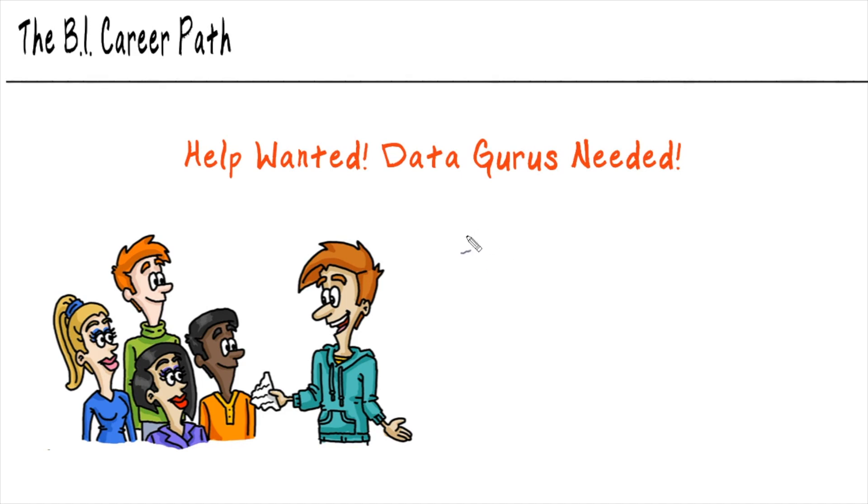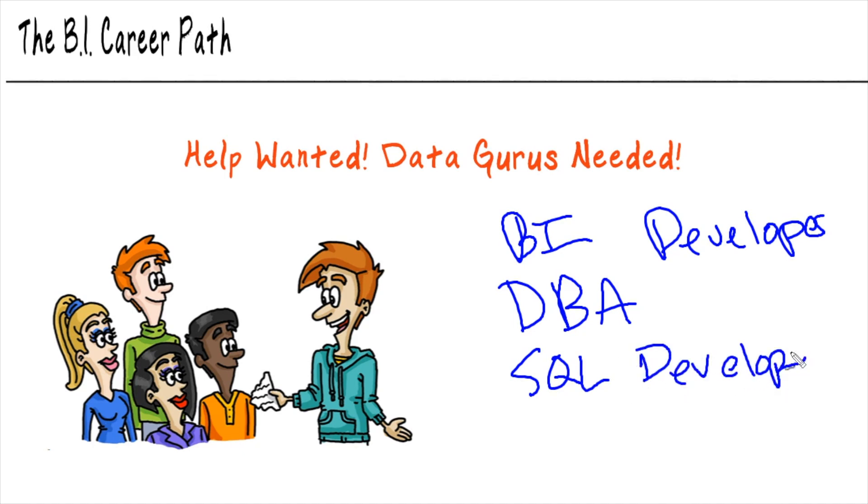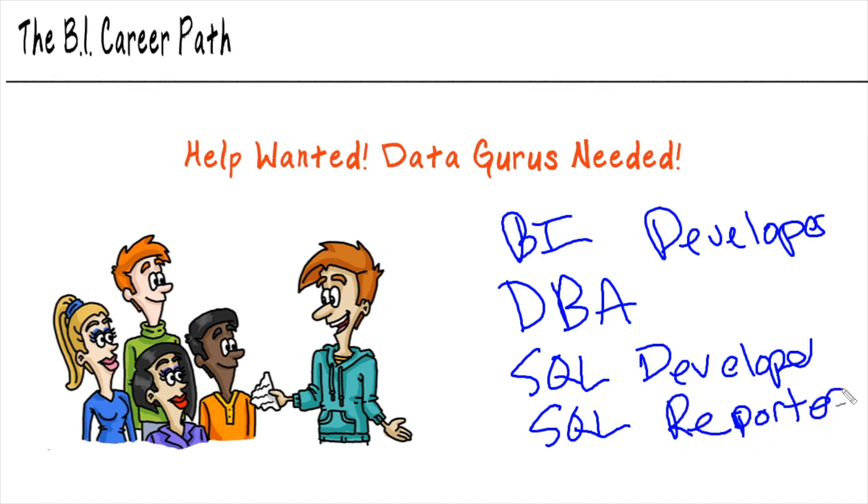Let's talk a little bit about the job titles themselves. We have BI developer — that's exactly what we've been talking about. You also may find something like a Database Administrator, or DBA. That's the type of person who is actually going to be designing that back end data warehouse — all the data coming into one place. You'll also find things like SQL Developer — SQL stands for Structured Query Language — and SQL Reporter, which goes hand-in-hand with the dashboards we've been talking about. And lastly, you'll see things like Data Analyst. That's a very common one, and you're going to be collecting all of the data and then analyzing it to predict the trends.